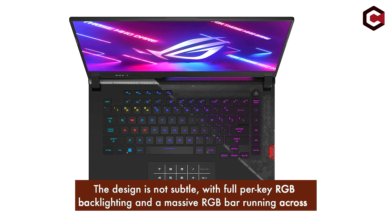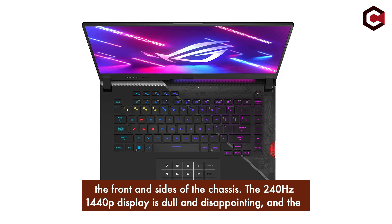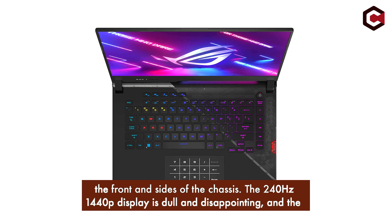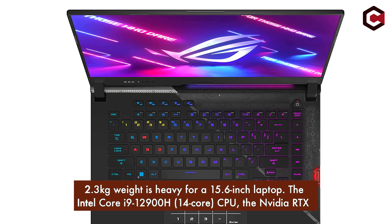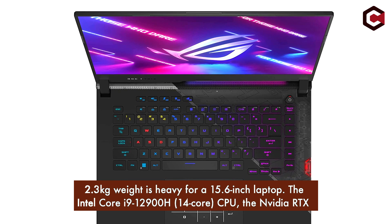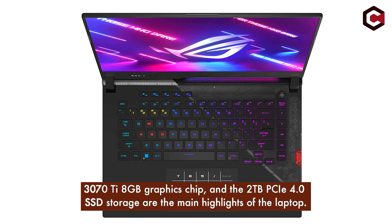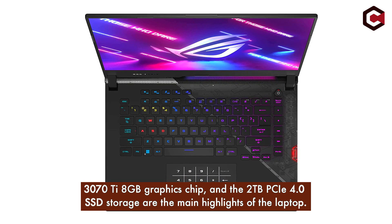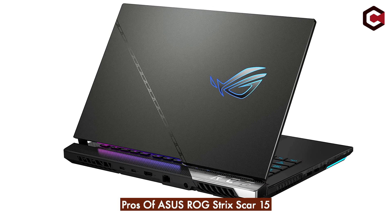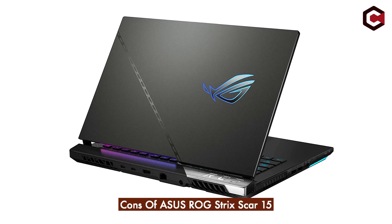The design is not subtle, with full per-key RGB backlighting and a massive RGB bar running across the front and sides of the chassis. The 240Hz 1440p display is dull and disappointing, and the 2.3kg weight is heavy for a 15.6-inch laptop. Key specs include the Intel Core i9-12900H 14-core CPU, the NVIDIA RTX 3070 Ti 8GB graphics chip, and 2TB PCIe 4.0 SSD storage. Pros: really strong performance, solid chassis build, good battery life. Cons: disappointing screen quality, unsubtle gaming aesthetic, and not featherweight.